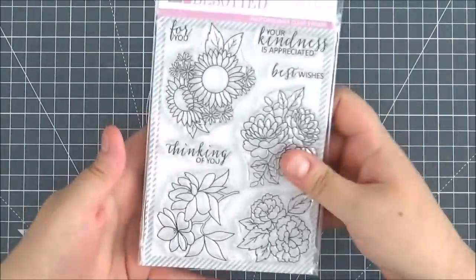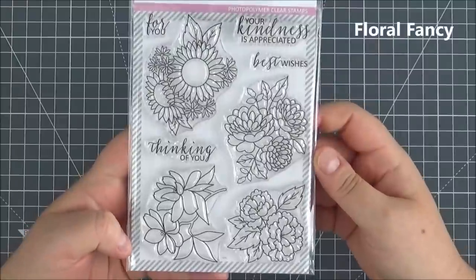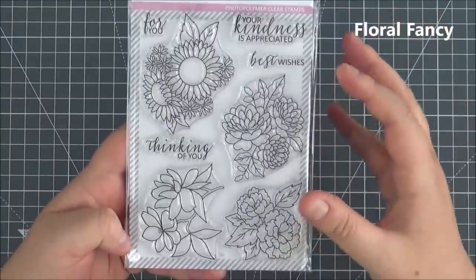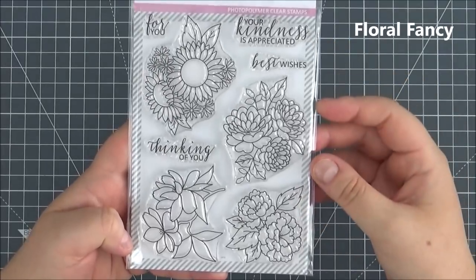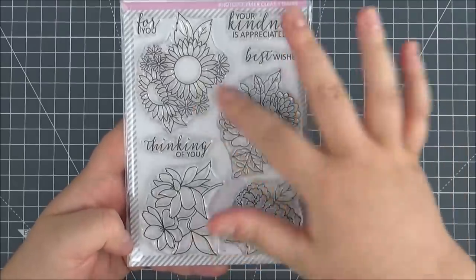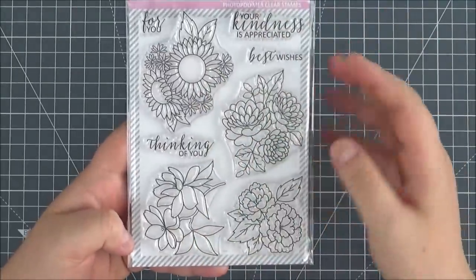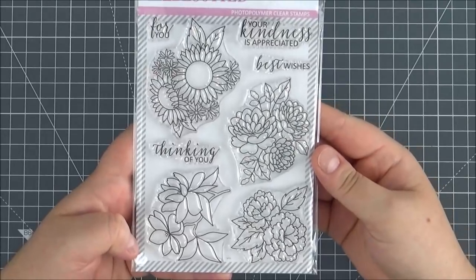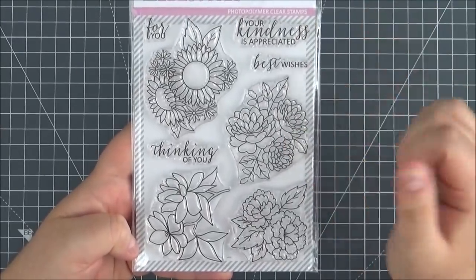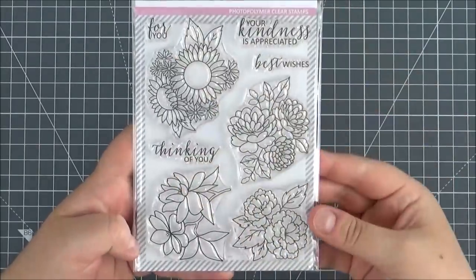Next up is the Floral Fancy set — smaller versions of the large floral images from the other set. If you prefer smaller images this is a really good set, and they'll work well on smaller cards or you could add a few in different places on a card. Sentiments include: Your Kindness Is Appreciated, Best Wishes, Thinking of You, and For You.